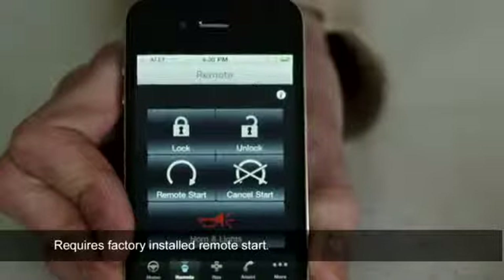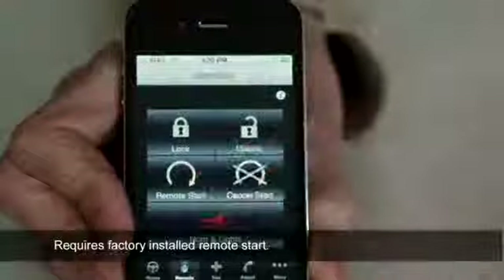Oh, just imagine — you're walking to your gate at the airport and you can't remember if you locked your car. I get it. So one tap of the app and your problem's solved. Exactly.